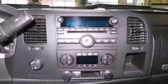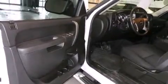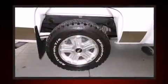Top features include a split folding rear seat, front and rear reading lights, variably intermittent wipers, fully automatic headlights, remote keyless entry, and cruise control.